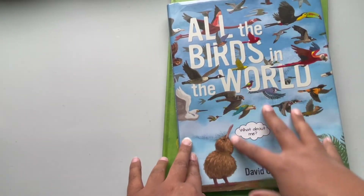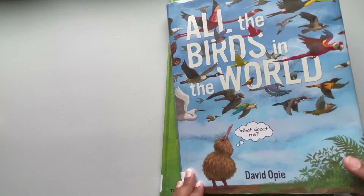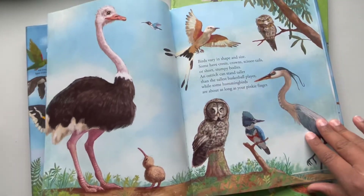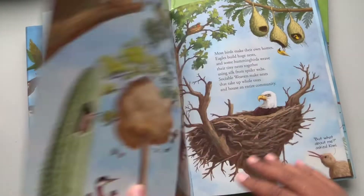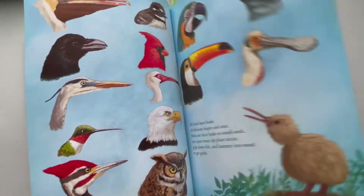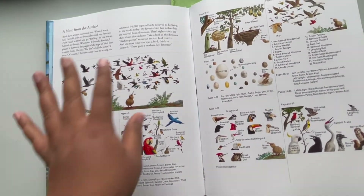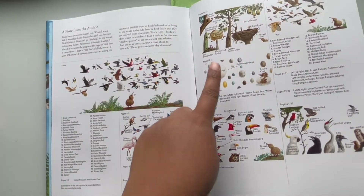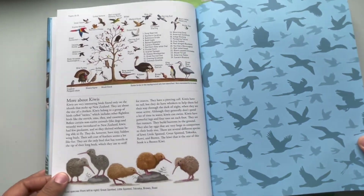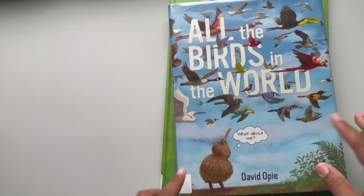Next up is All the Birds in the World by David Opie. This book talks about all the different variety of birds — what their eggs, feet, and beaks look like. The best thing about this book is that when you get to the back there is a bird glossary where everything is labeled, so you can talk about everything you just saw in the book — the eggs, all the birds you saw. So you don't have to try to figure out what birds you're looking at; it's already done for you in the back.